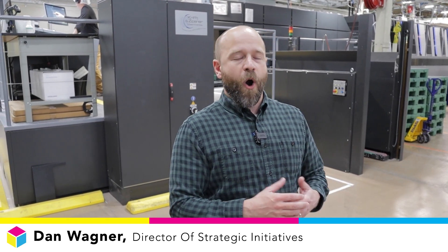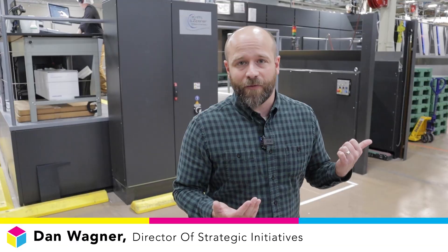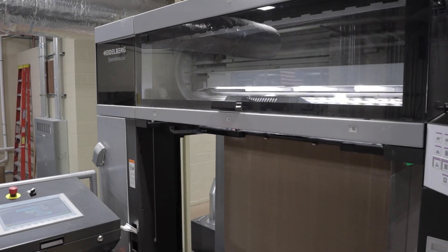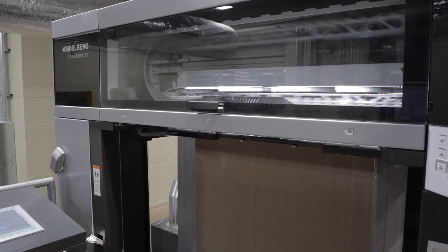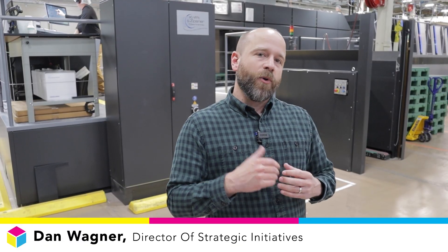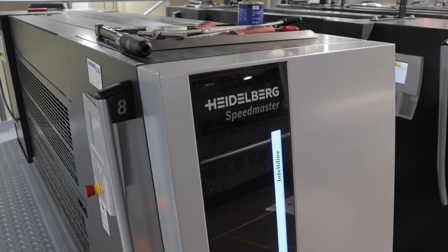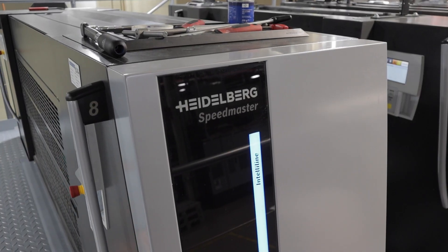One of my favorite things about ModPak is we're always investing in the next best thing, and this press is a great example of that. We're always looking at the most advanced technology out there, and this Heidelberg is the most advanced printing press available on the market.